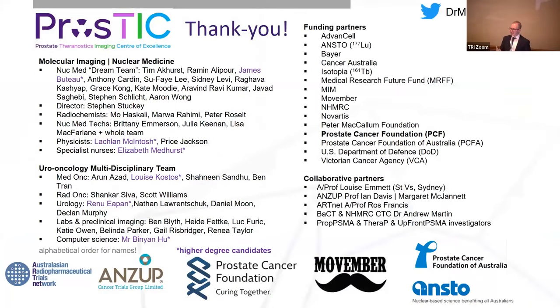I'd like to thank everyone for the opportunity to present our research today. I thank the team at Peter Mac that makes this work possible — it's a real big team effort. One of the great things about nuclear medicine is that we work with radiochemists, medical physicists, and nuclear medicine technologists to make all this happen. And I thank everyone in the oncology team at Peter Mac and all our funding partners.